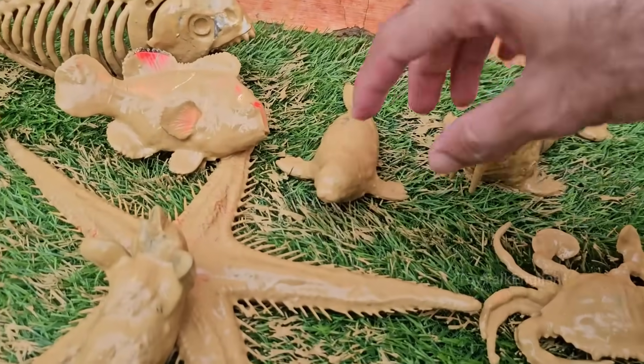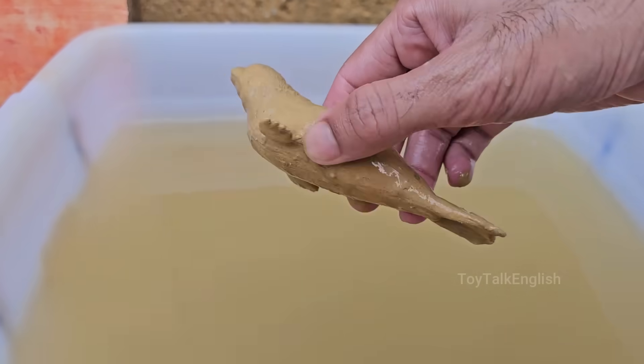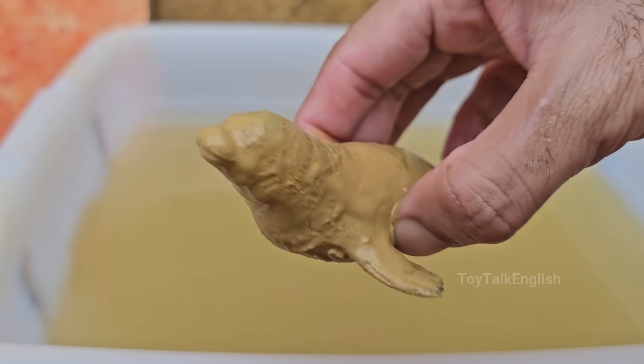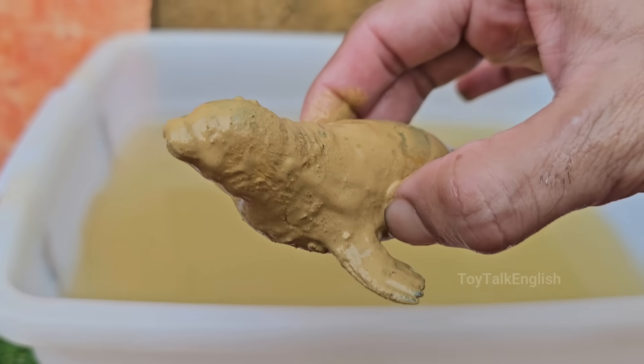Seals are part of a group of marine mammals known as pinnipeds, which also include sea lions and walruses. Seals live in oceans all over the world, from the icy waters of the Arctic and Antarctic, to temperate and even tropical seas.